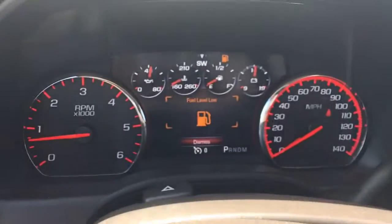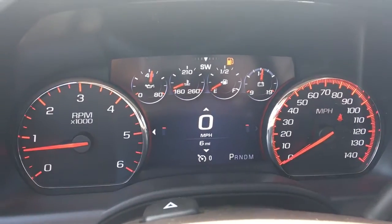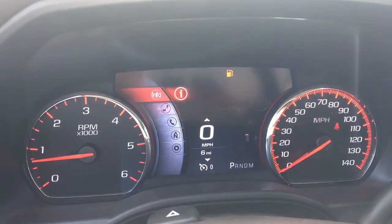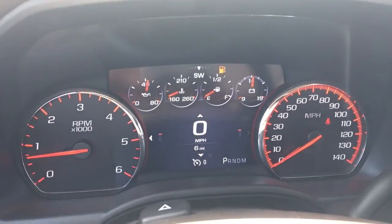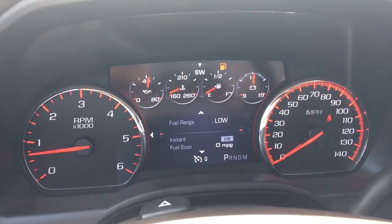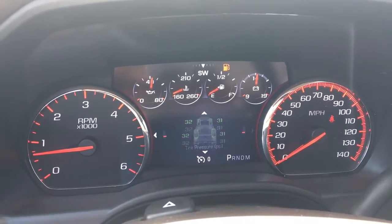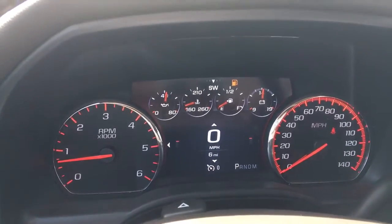This trackpad right here is for your 4.2-inch DIC screen, which gives you a lot of options. You're under info, audio, phone, navigation, and settings. Under info, pretty much like most cars, you'll have your trip A, trip B, fuel range, oil life remaining, tire pressure, and MPH.